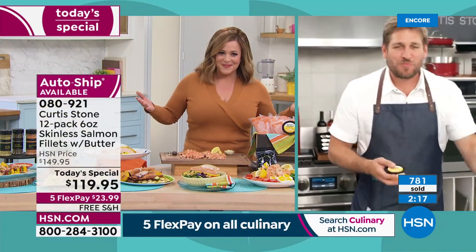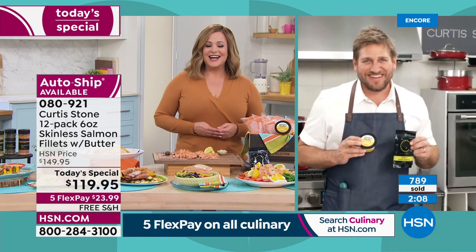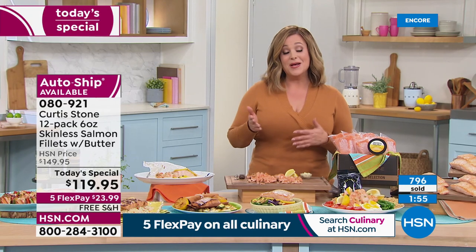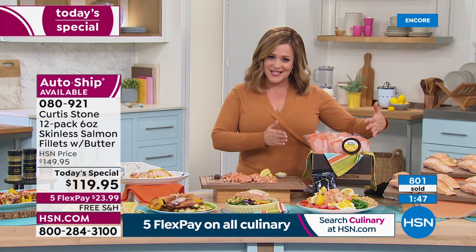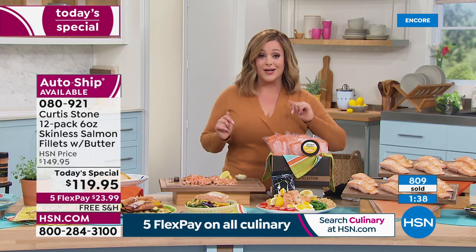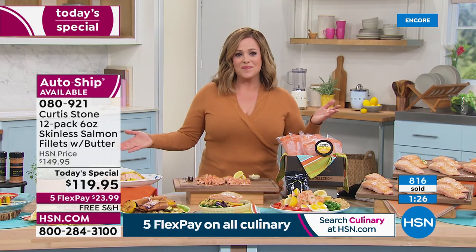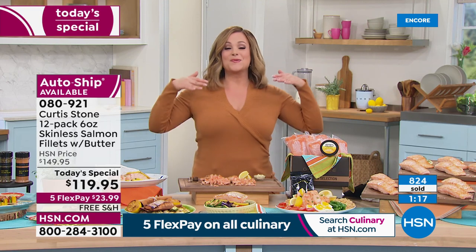Isn't it nice to have that convenience — you don't have to go to the grocery store, you're not wondering if it's fresh, it just comes right to your door and you know the source. You're getting 12 pieces ready when you are, at their peak freshness — all center cut, no little bits. For the first time ever, new and exclusive: the seasoning and compound butter together, plus a recipe card. Single shipment or auto ship — you decide how often and when.